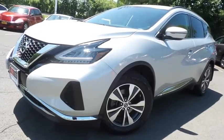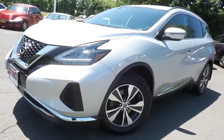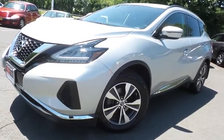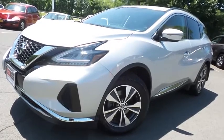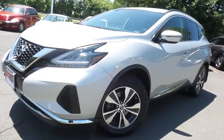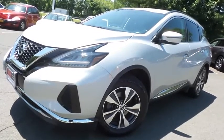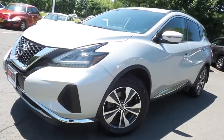Come down to Honda of Nanuet today and test drive this gorgeous, extra clean, fuel efficient 2019 DCH Economy pre-owned Nissan Murano SV all-wheel drive with Bluetooth, reverse camera, keyless push button engine start, 18 inch alloy wheels, Apple CarPlay, and only 31,000 miles.